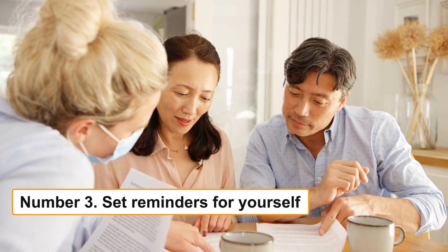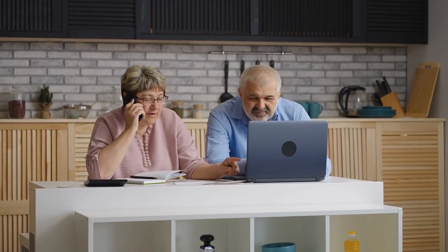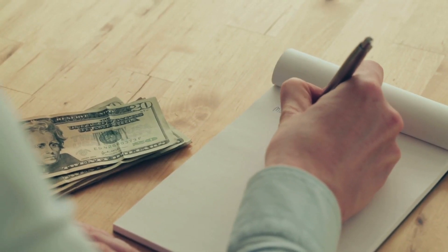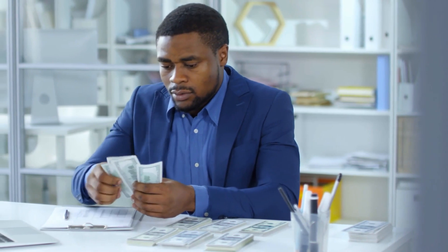Number 3: Set reminders for yourself. We both recognize that life can occasionally be quite busy, and it's simple to let your budget slip when given the option between it and other priorities. But doing that will guarantee that you lose track of your spending and eventually your entire budget. Be sure to make reminders for yourself once you've incorporated your budget into your daily to-do list — this single, simple step can have a huge impact on budgeting.